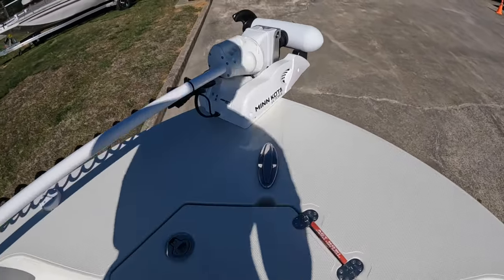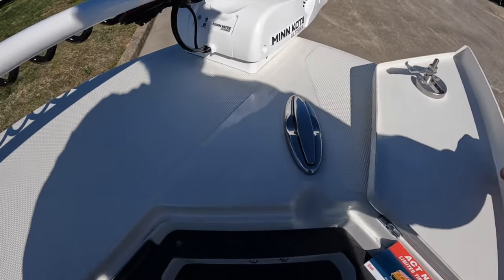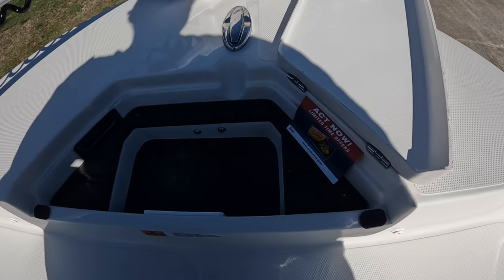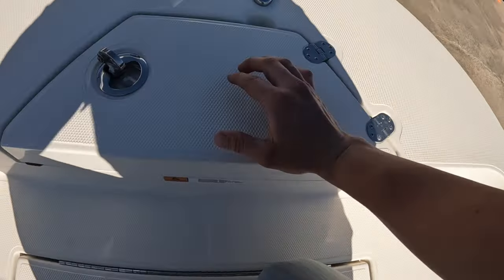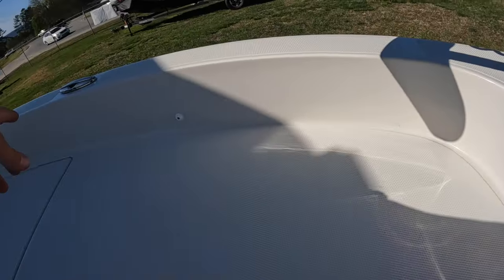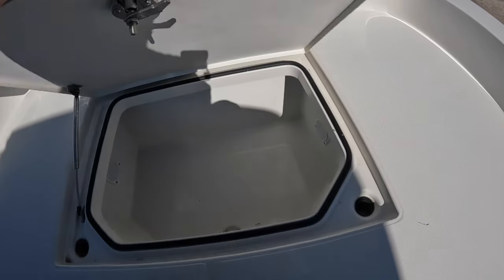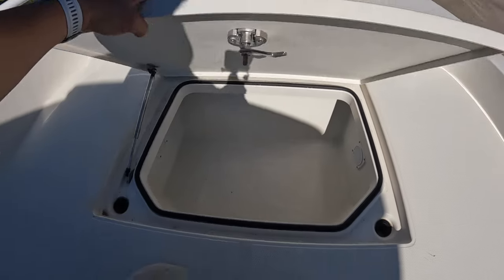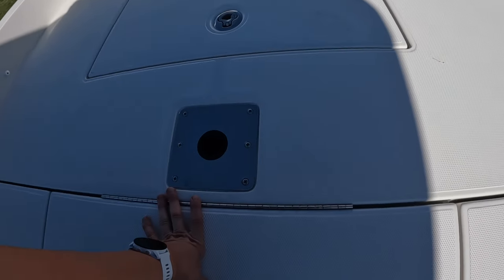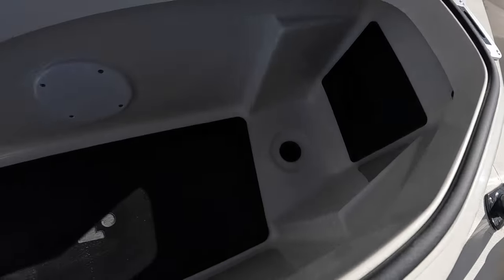Starting up at the bow — we've got our Minn Kota Ultrex, a 36-volt trolling motor with spot lock and auto deploy, and a tie-down cleat up here as well. We have an anchor box with plenty of room for your anchor chains and rope. All these little snaps are built in for the family fun package to strap your bow cushions down. There's also a storage box with a built-in drain and ventilation vents for the Ranger ventilation system, plus a seat post and another small storage box with a custom Ranger mat.